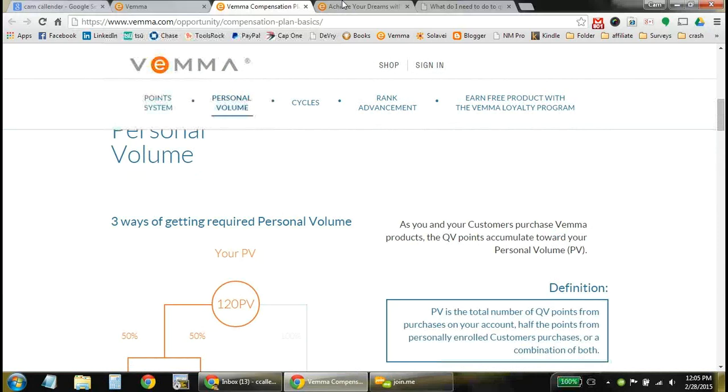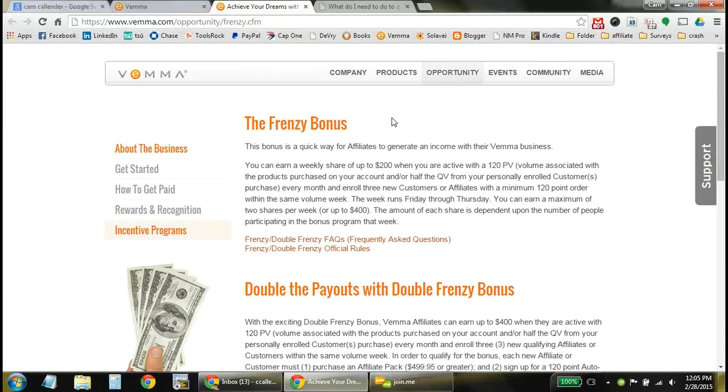There are also a couple of other bonuses, including the Frenzy Bonus. If you have that 120 personal volume active, you can get the Frenzy Bonus — up to $200 — depending on how many people are earning that bonus that week. If you add three people in the same week, whether customers or affiliates, you get a $200 bonus. And if you double that and get six people in the same week, you can get up to $400 — just by helping people get healthier.